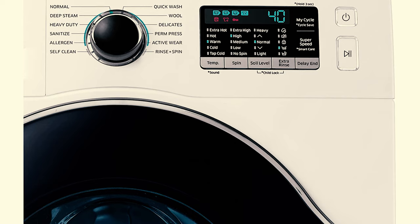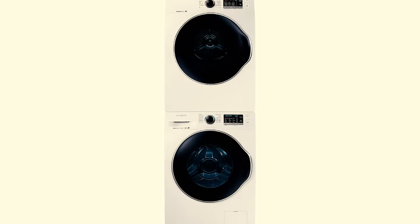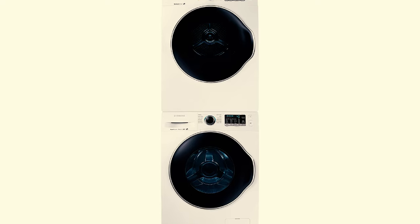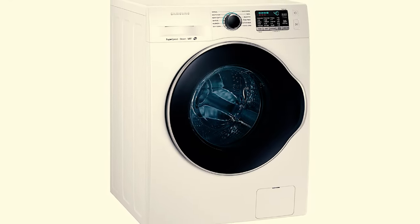Its vibration reduction technology plus feature balances the appliance's interior drum to help keep noise down. We also like that the Samsung has a steam wash cycle and self-cleaning function, which are rarities when it comes to compact washers.